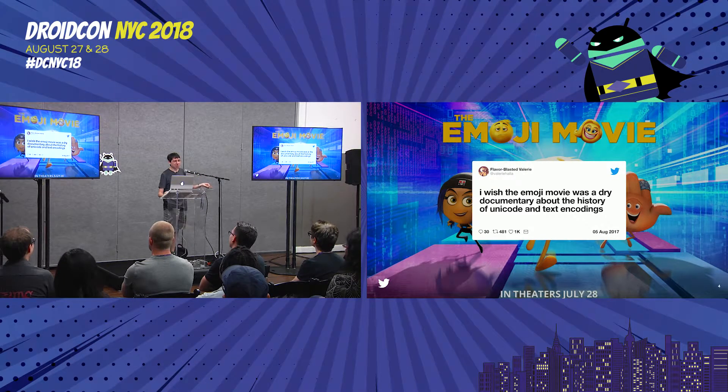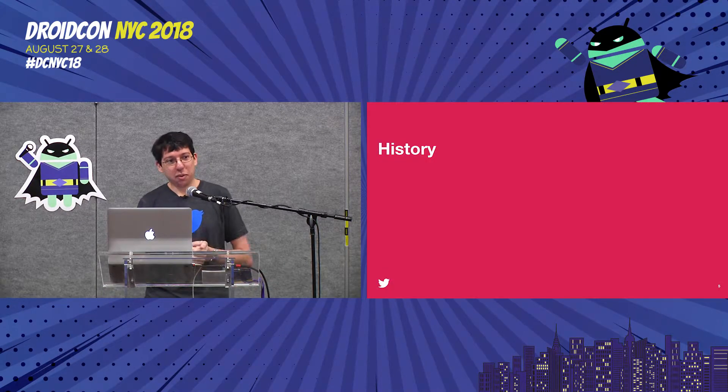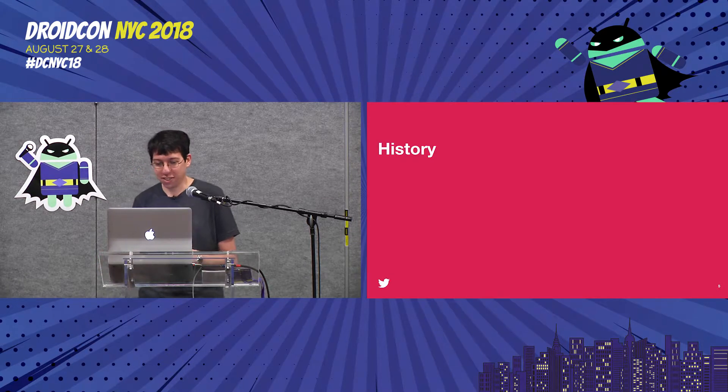But I will talk about a lot of that stuff today. We're going to talk a little about the history of emoji, how Unicode works, emoji on Android, and then a little bit of hacking around — because who doesn't love to do that stuff. So let's talk about the history.